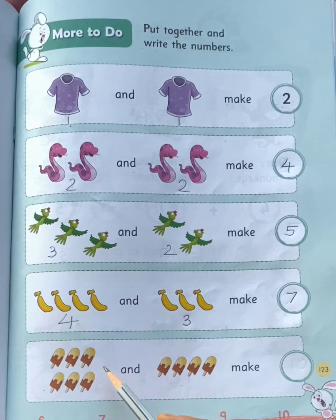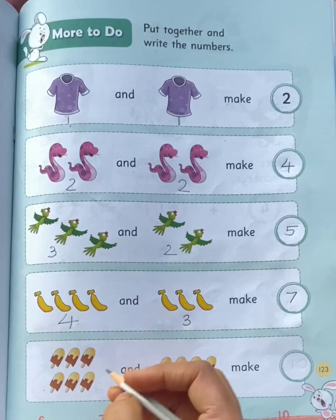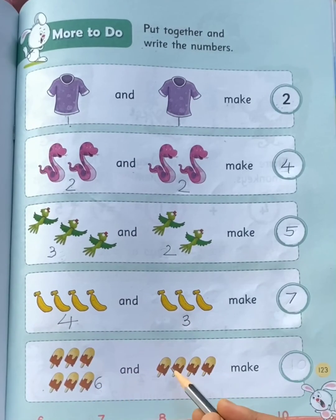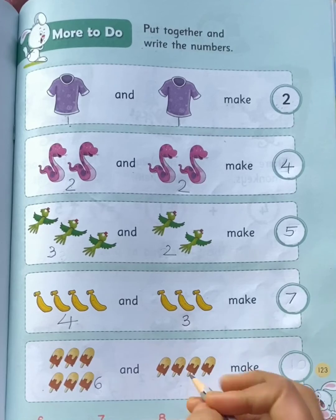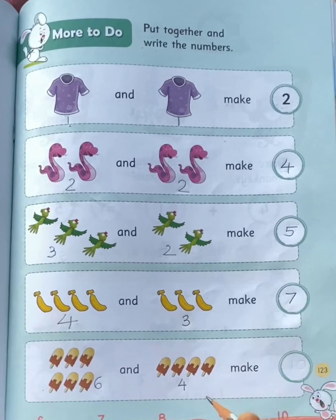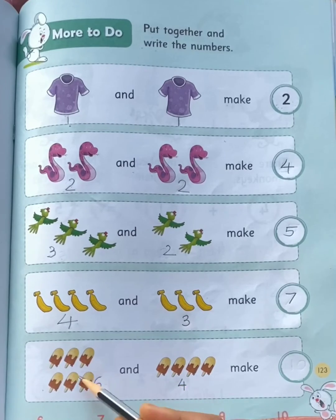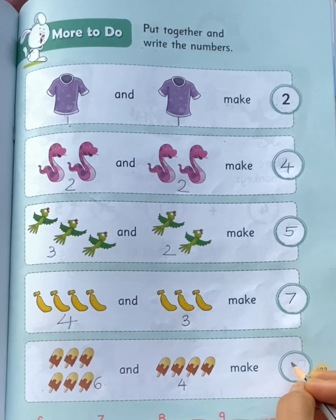For the last picture, on the left side you can see 6 ice creams, and on the right side you can see 4 ice creams. 6 ice creams and 4 ice creams make 10 ice creams.